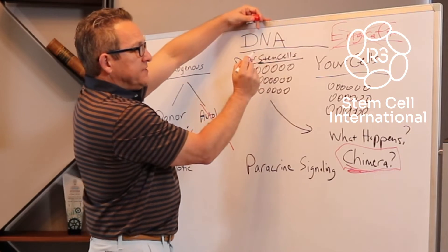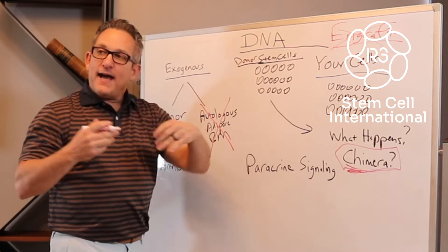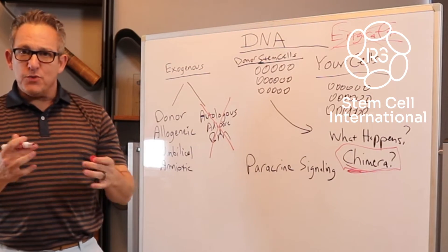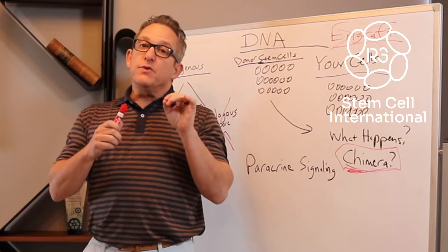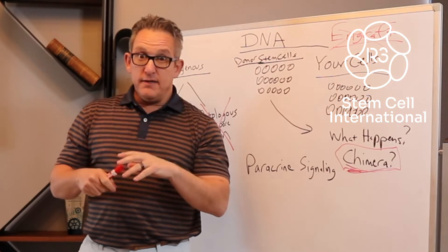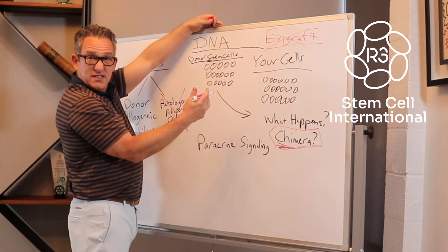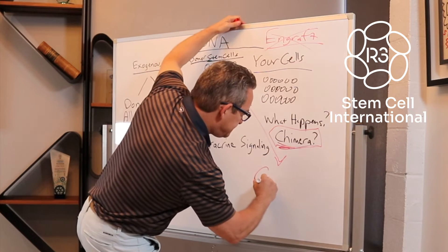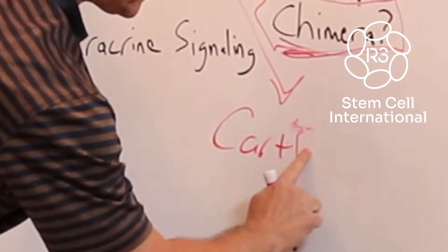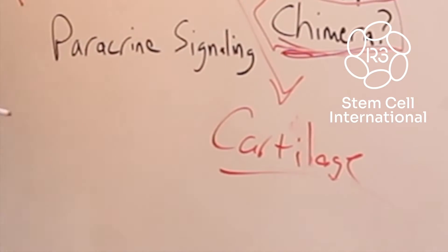So if the stem cells from the donor are not becoming part of your DNA, how are they working? A lot of people think that the stem cells they're getting are the ones that are going to become a specialty cell in their body. For instance, you get these donor stem cells injected into the knee and people tend to think those are the ones that are going to become their cartilage cell. But that's not what happens.